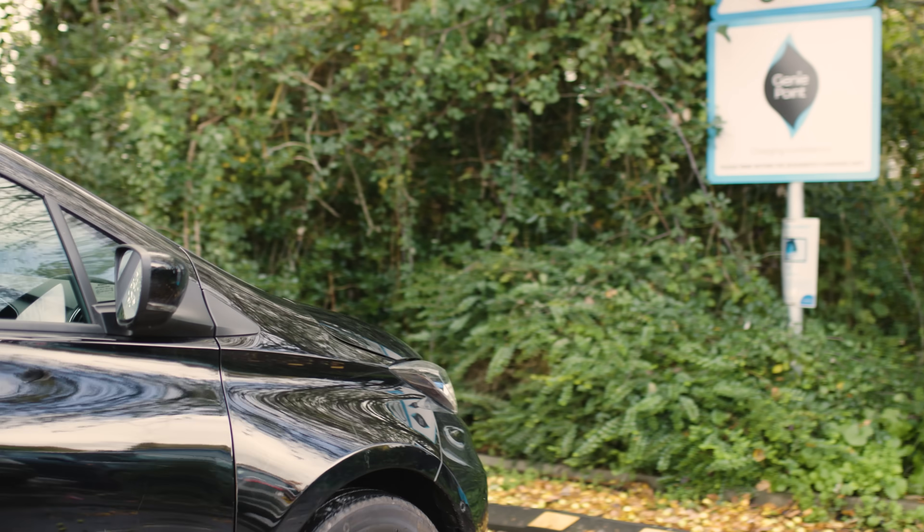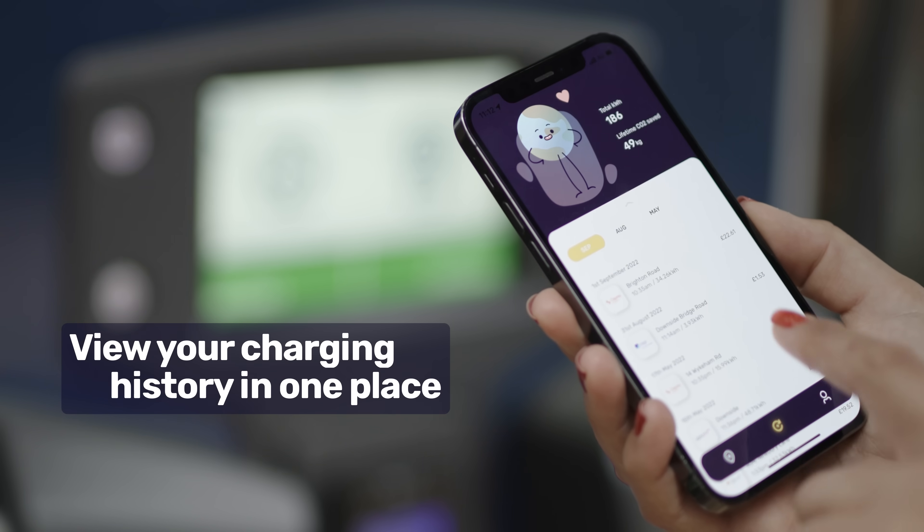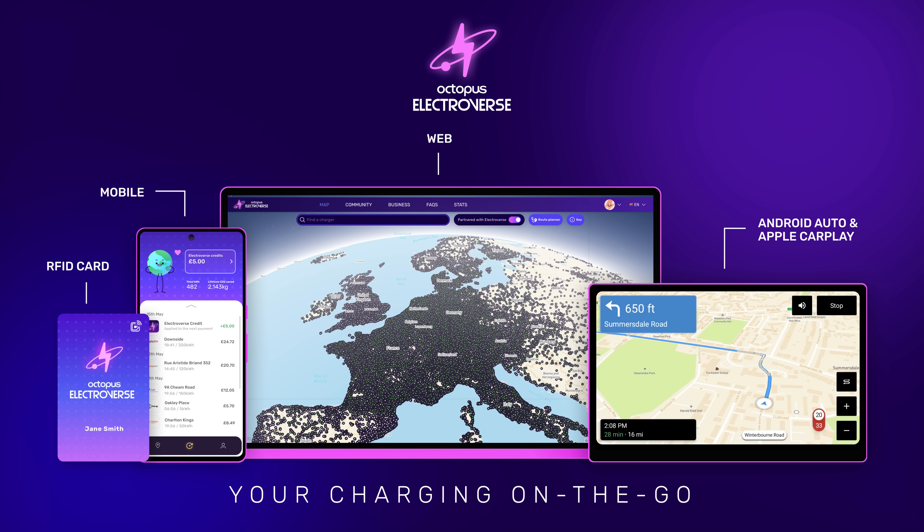Not only are we consolidating the network but we're consolidating your bill too. All your billing comes through on an easy to understand monthly breakdown. Sound too good to be true? Just download our free app to get started and we'll pop a shiny electric card in the post to you.